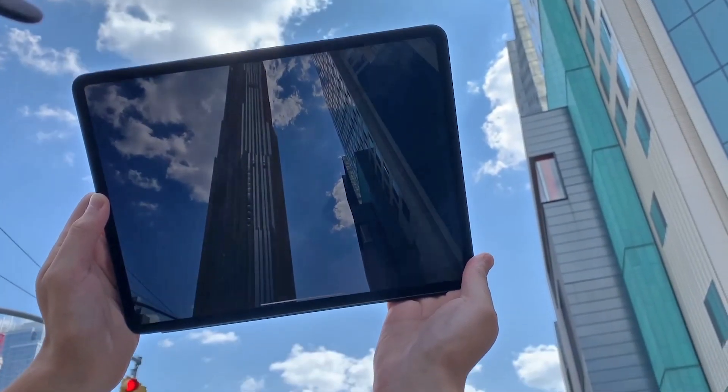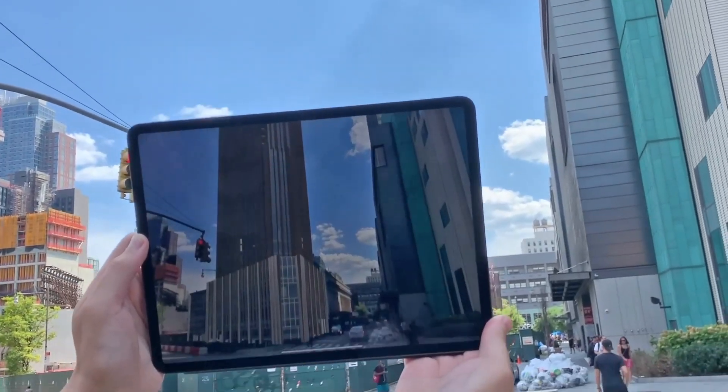I was always in architecture. I thought that I was going to go the traditional route, and then I found out about augmented reality. My first thought was: I need to learn how to do that.